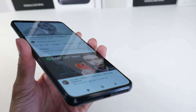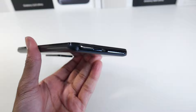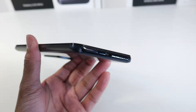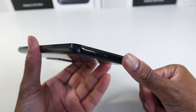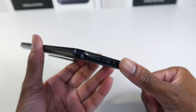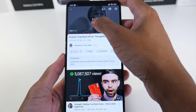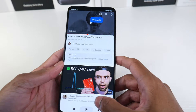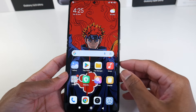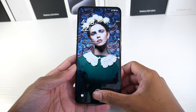Let's check out the speakers at max volume. [Speaker demo plays.] These are some pretty solid speakers — they have a good amount of bass and the top speaker does a pretty good job as well.